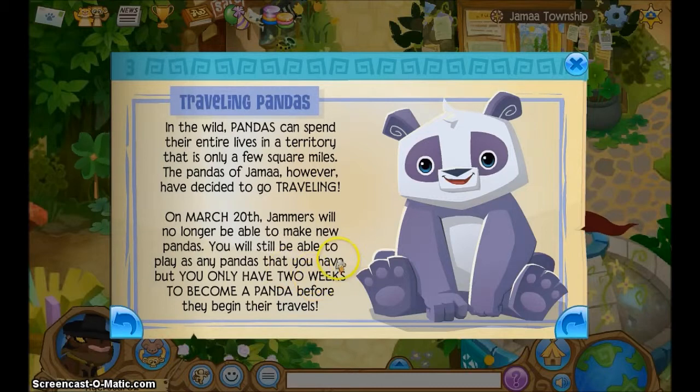Traveling Pandas. In the wild, pandas can spend their entire lives in a territory that is only a few square miles. The pandas of Jamaa, however, have decided to go traveling. On March 20th, jammers will no longer be able to make new pandas. You will still be able to play as any pandas that you have, but you only have two weeks to become a panda before they begin their travels.